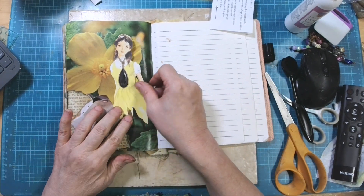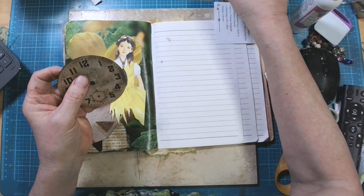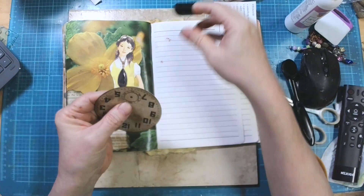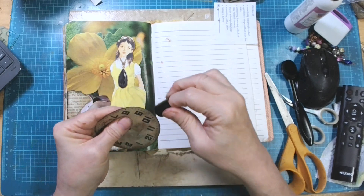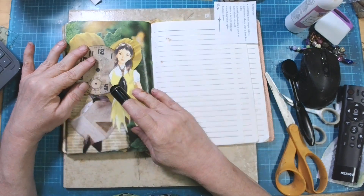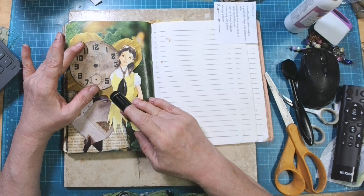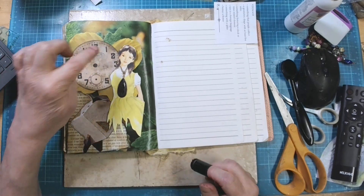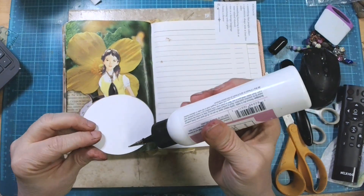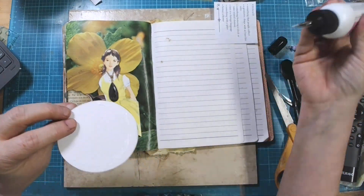We've got our little girl with her sparkly necklace. I'm going to go ahead — and don't let me forget — I'm not going to glue this all the way down because I'm going to leave a tuck spot for my prompts. You guys know I always forget that. I want to put this down and glue from about 10 to 2 and leave the middle open so I can put my prompts in it.